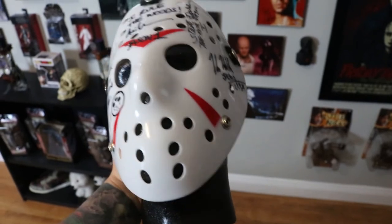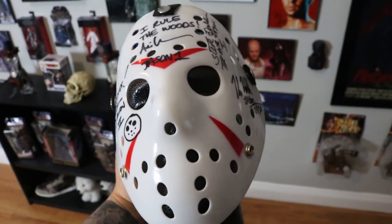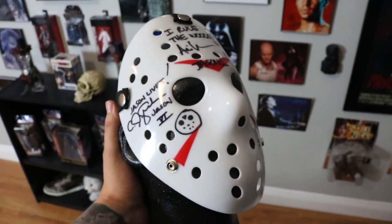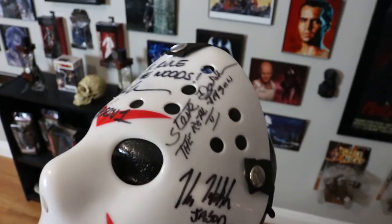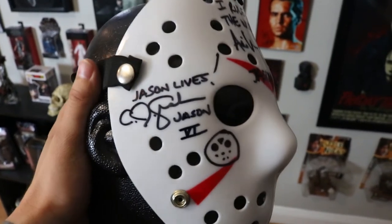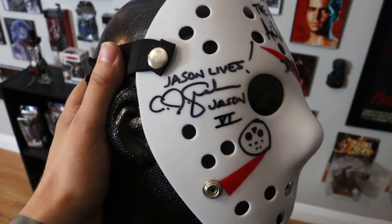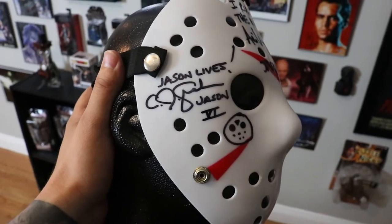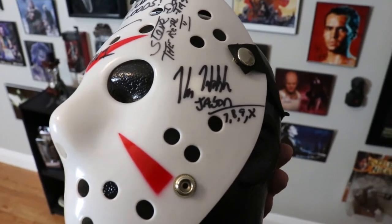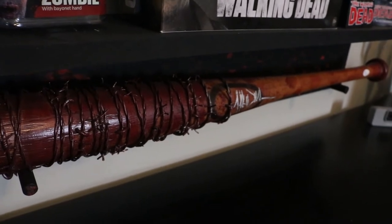And this lovely thing — my Jason mask — is my biggest ongoing project right now. I could have it done already if I was willing to send it off to consignment, but I want to meet all the Jasons in person. I was lucky enough to meet Steve Dash before his passing. Ari signed it up here, CJ Graham — one of the coolest people I've ever met at a convention, just awesome to talk to. And then of course Kane signed it over here, which is also dope.